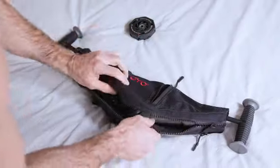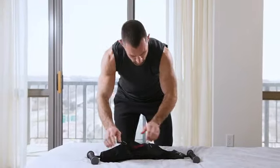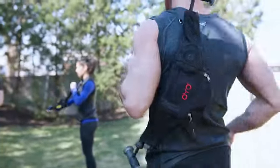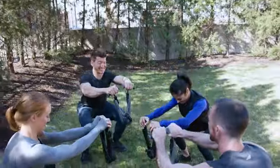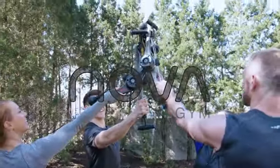The OYO Fitness team is excited to get the NOVA into your hands. We've listened to our backers. We've upgraded our design. Now we ask you to join us and transform your body with NOVA.